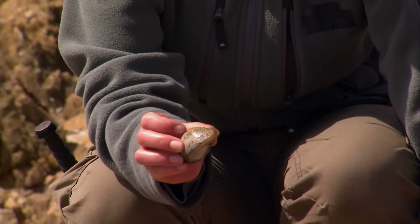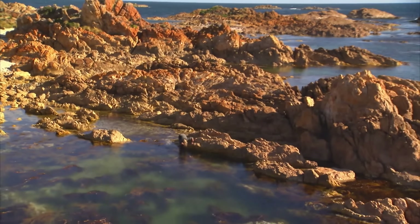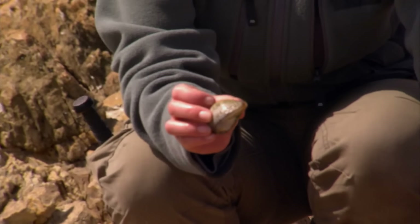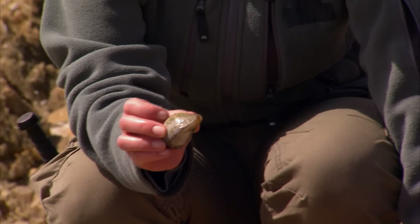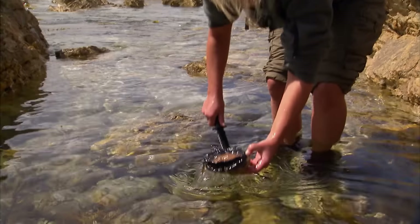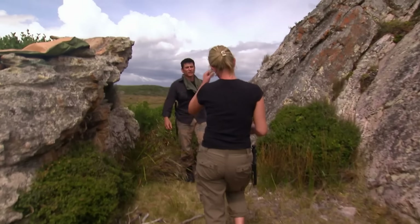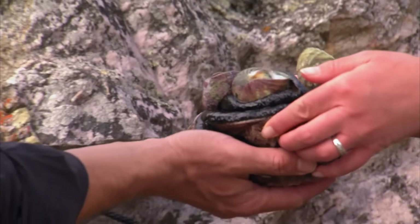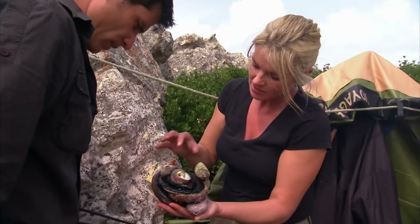Meanwhile, Ruth searches for food along the coast. Tasmania is one of the world's largest abalone exporters, which she hopes to find. Abalone shells resemble stones. Ruth finds a suspicious one and pries it open with a knife, discovering it is indeed abalone. The couple returns to camp — Michael with about 7.5 liters of fresh water, and Ruth with two abalones and several sea snails.